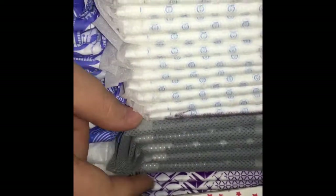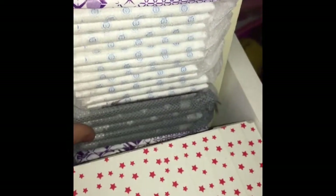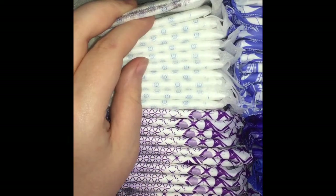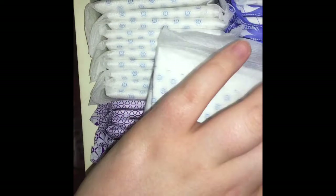These are the Always Fresh Lock good night pads, and they are horrible — they do not stick. I used these on my last period and I literally leaked everywhere, so I don't like them. Then these are the Lillettes Fresh Lock — no, Dry Lock — good night. These are huge.